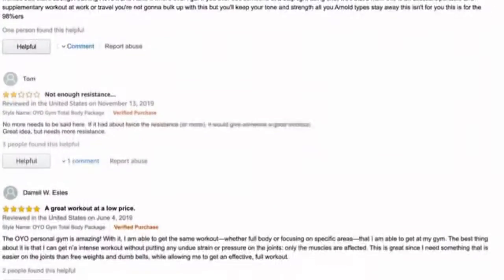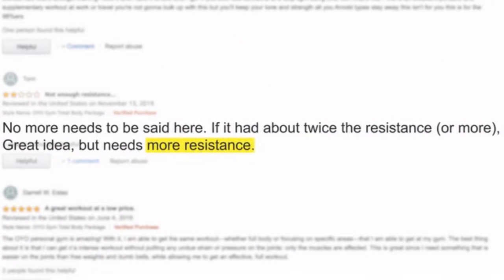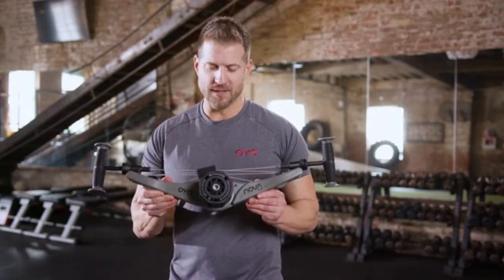However, there is one thing everyone's been asking for: more resistance. Well, we listened, and here is our answer — the next evolution of the OYO gym: NOVA.